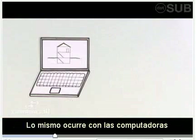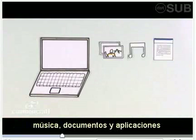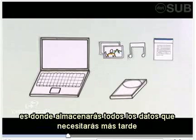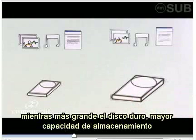The same thing is true for computers. Instead of boxes and bicycles, we need a place to store things like photos, music, documents, and software. In a computer, it's not the basement, but a hard drive. A computer's hard drive is where you keep all the things you want to use later. And like basements, the bigger the hard drive, the more you can store.